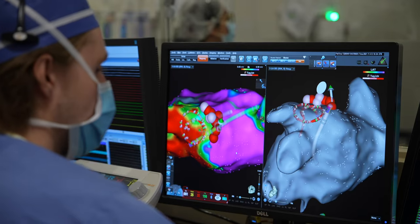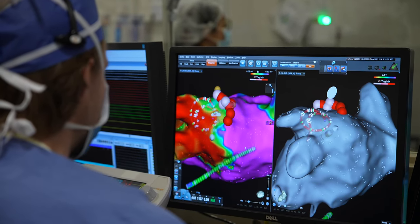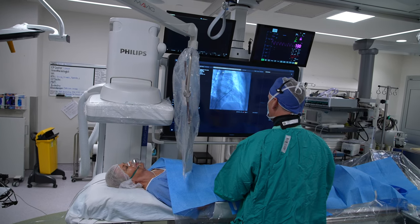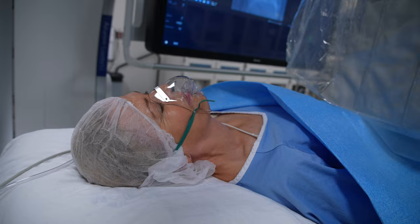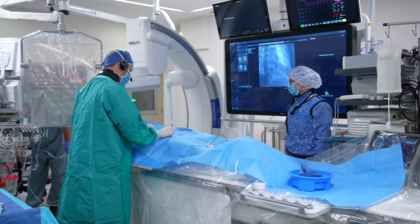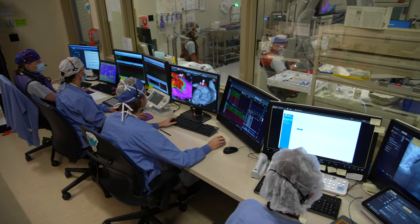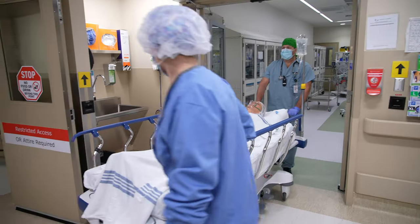Once these steps are complete, you are ready to go. Now you are in the electrophysiology lab. There will be the electrophysiology doctor to do your test. The anesthesiologist will give you sedation to help you relax or go to sleep, depending on your procedure. There will be nurses to help get you ready and assist the doctor, and a technologist to work the machinery. After your procedure is complete, you will be wheeled on a stretcher back to the recovery room where you started.